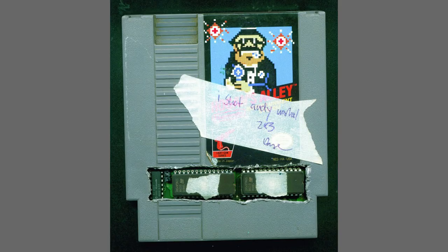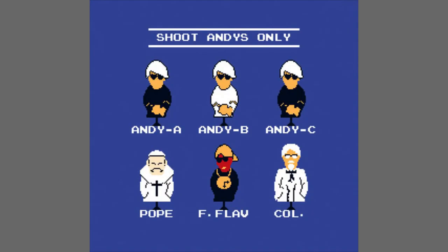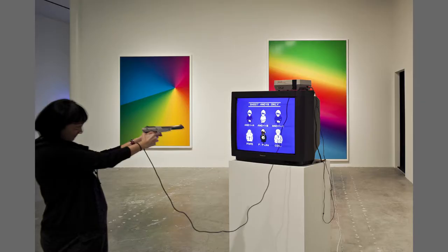Another one of the fun Nintendo hacked cartridges that he did was I Shot Andy Warhol, in which the characters in Hogan's Alley were replaced with Flavor Flav — pre-MTV fame — Colonel Sanders, and Andy Warhol. You're supposed to just shoot the Andys.